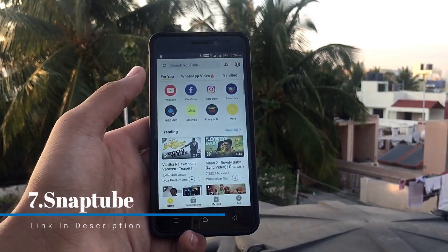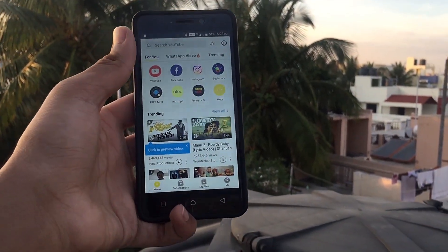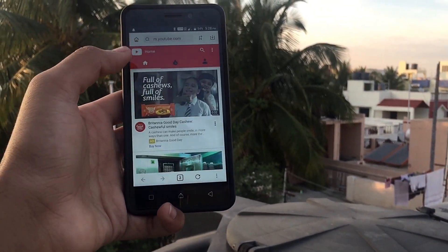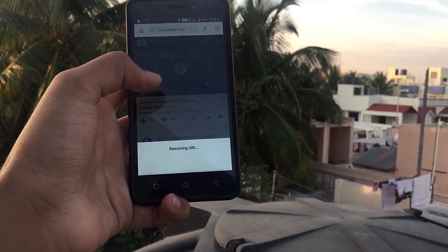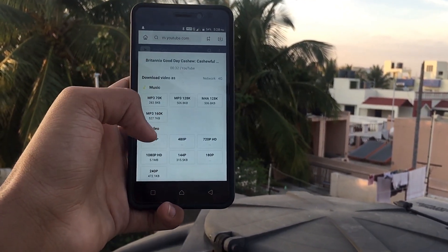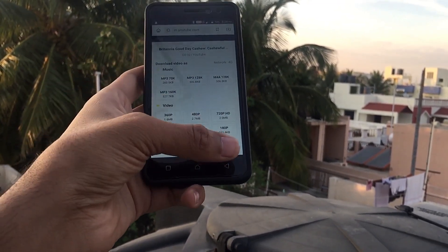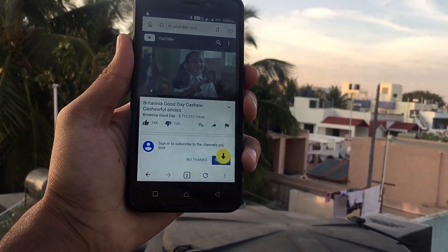The next app on the list is SnapTube. This application lets you download videos from different sources like YouTube and others. For example, I choose a video, a yellow download button pops up, and I can press it and download with whatever quality I want. It gives very good quality options. It's a very good app in my opinion.